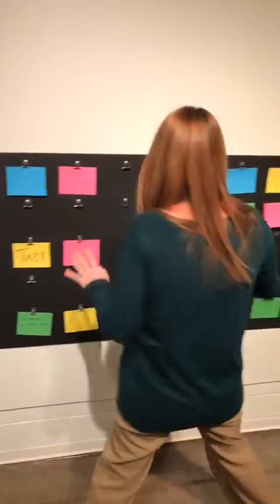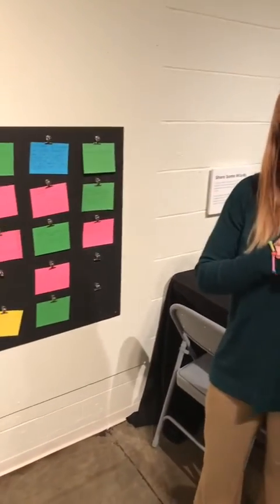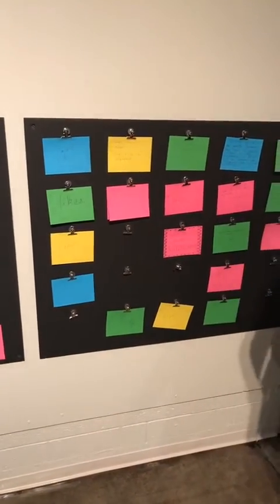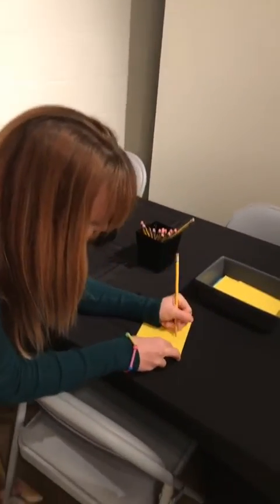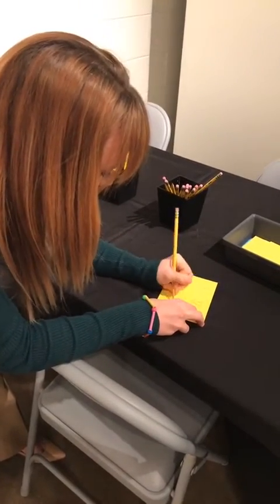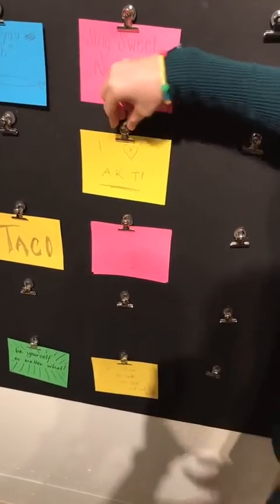Over here is our 'Share Some Words' wall. Jeffrey also has some great text in his work and we wanted you to express yourself as well. We invite visitors to come here and write something that is important to them. I'm going to write 'I heart art' — and that's what I want to leave on the board today. I'll put that up there and share it with all the other visitors.